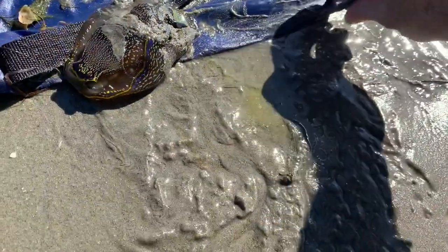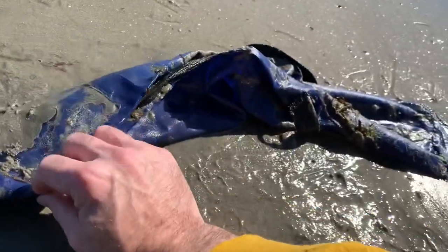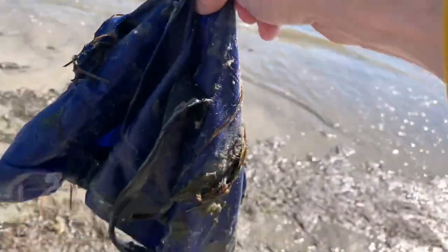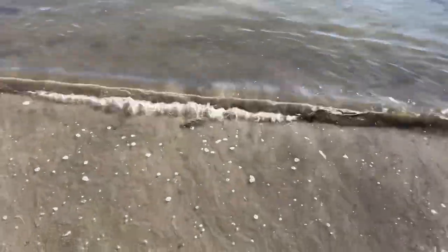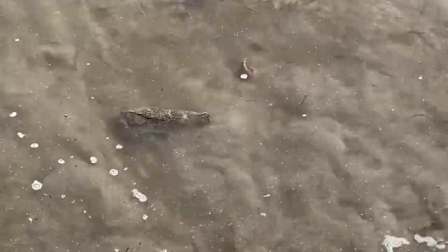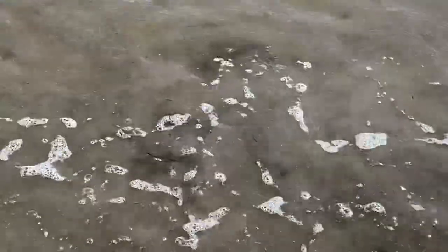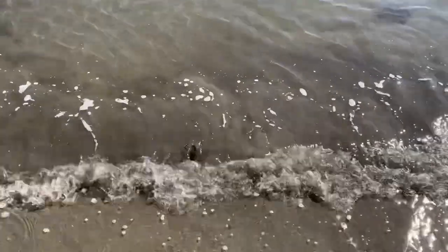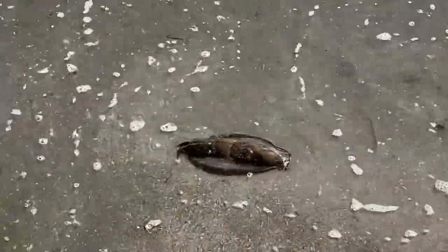Let's see if we can put this guy back in the water. Just pick him up — there he goes! Just kind of rolling around in the water there. Go little buddy! Just hope to see what happens, I guess.